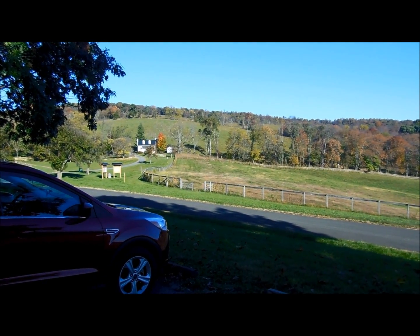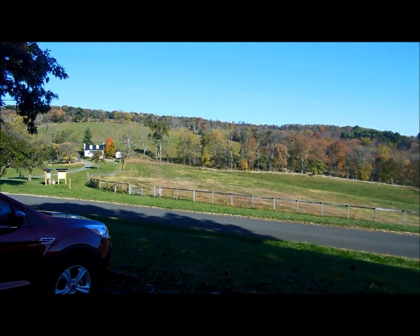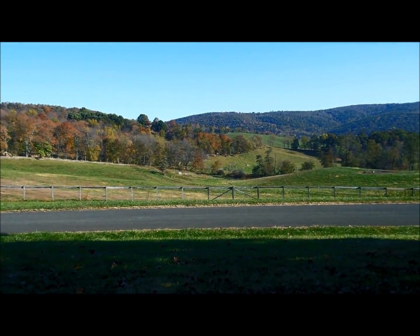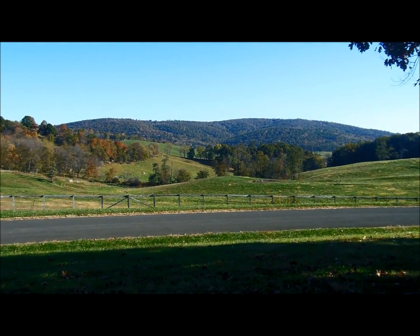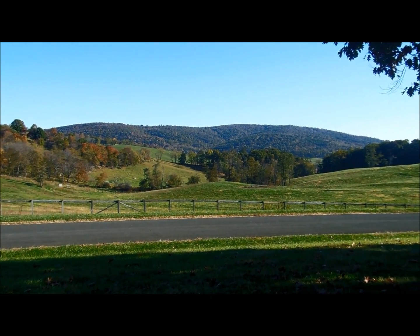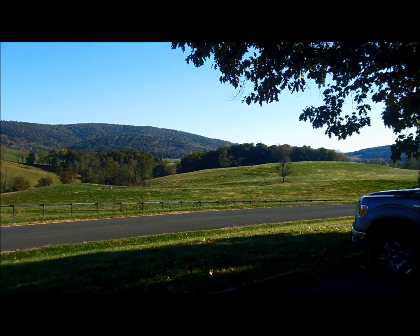I'm at Sky Meadows State Park near Paris, Virginia. This is one of Virginia State Parks. That's looking to the north towards Ashby Gap in Paris, Virginia. And I'm going to be hiking around the park today.